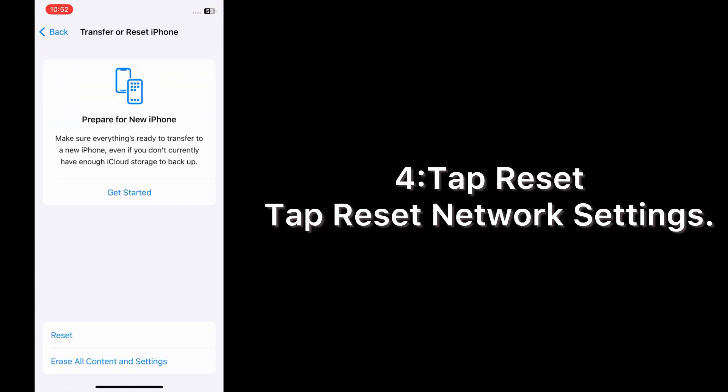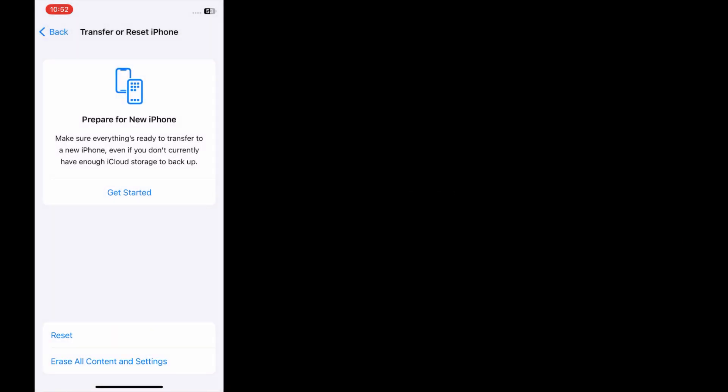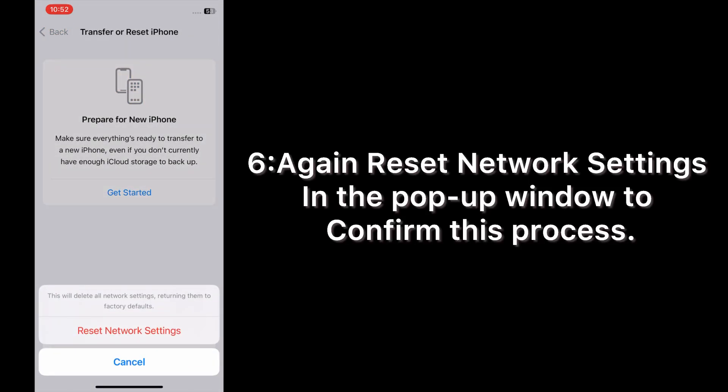Tap Reset, then tap Reset Network Settings. Enter your phone passcode, then tap Reset Network Settings again in the pop-up window to confirm this process.